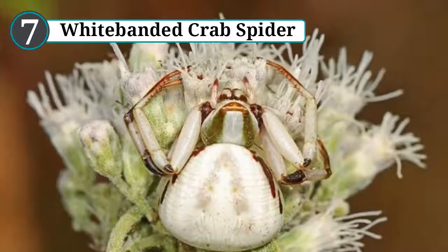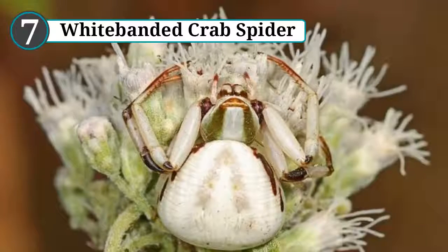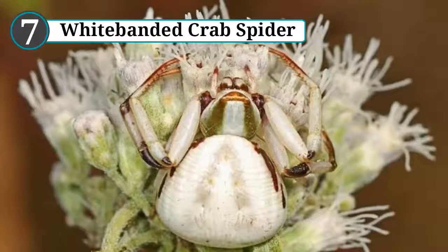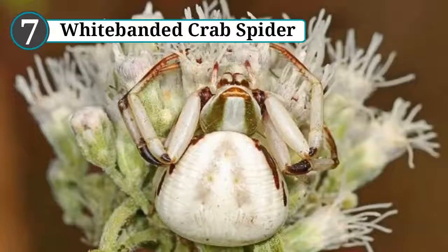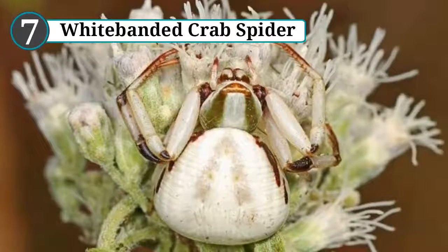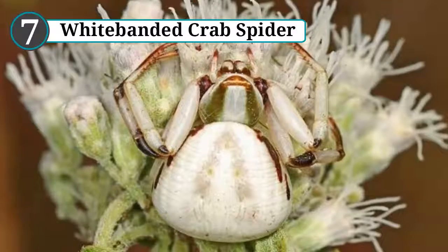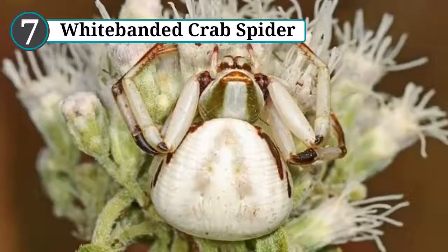Number 7: white-banded crab spider. Misumena vatia formocytes, commonly known as the white-banded crab spider, is found across the United States and Canada. It was considered a pretty unremarkable spider until recently, when it was discovered that not only does this spider have camouflage — it has active camouflage. Rather than using a web to trap prey, this spider sits atop flowers and pounces on anything that comes too close.